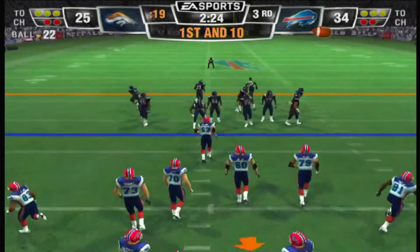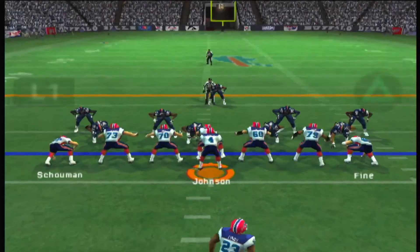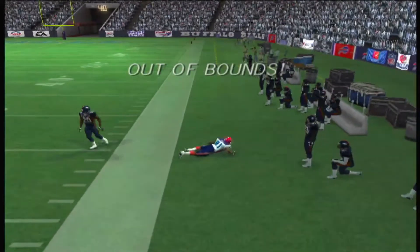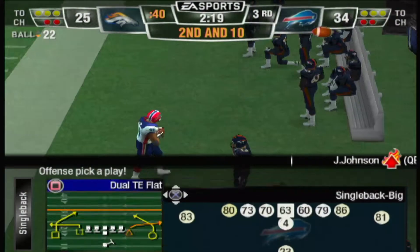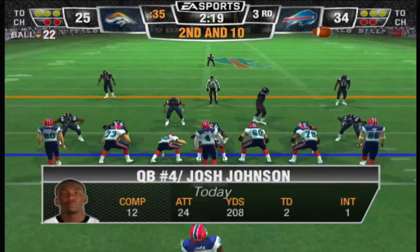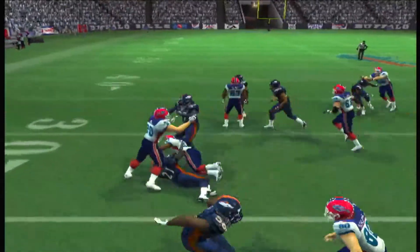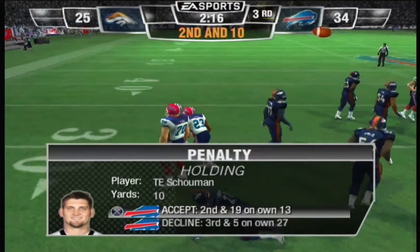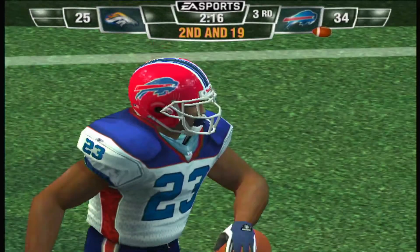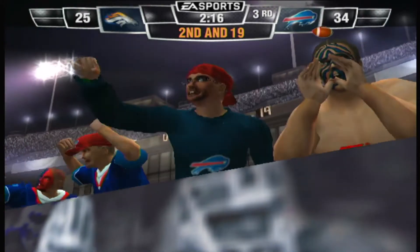First and ten will start the drive at the 22-yard line. The Broncos bring in the nickel package — first down, looking to throw, going for it all — out of bounds, incomplete. Not a perfectly timed throw that time. Ace backfield this time — here's the halfback, hold everything, we have a flag on the play. Holding, number 80 — that seemed like the right call there. Sometimes you have holding, and sometimes you have tackling — that looked more like a tackle.